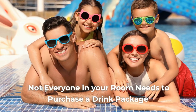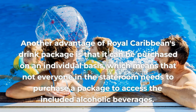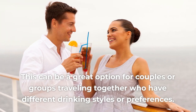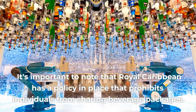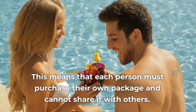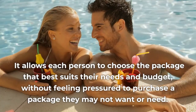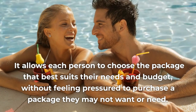Pro 5: Not Everyone in Your Room Needs to Purchase a Drink Package. The drink package can be purchased on an individual basis, which means that not everyone in the stateroom needs to purchase a package to access the included alcoholic beverages. This can be a great option for couples or groups traveling together who have different drinking styles or preferences. It's important to note that Royal Caribbean prohibits individuals from sharing beverage packages — each person must purchase their own package. This flexibility allows each person to choose the package that best suits their needs and budget, without feeling pressured to purchase a package they may not want or need.